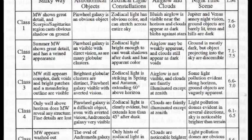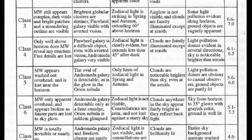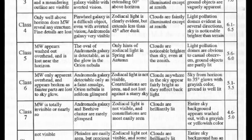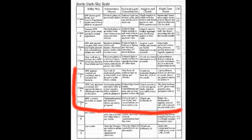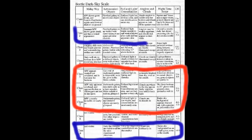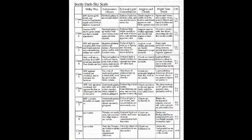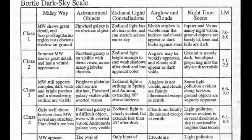Astronomers classify darkness using the Bortle Dark Sky Scale. This scale determines what class an area lies in based on a variety of factors, including its star visibility, air glow, and the ability to see the Milky Way. Most people live in classes 5, 6, or 7. New York City falls into class 9, while the Grand Canyon falls into class 2. We actually don't have any class 1 areas left in the continental United States. To see class 1 skies, you would have to travel to places which are generally uninhabitable by people, such as the Australian Outback or the mountains of Peru.